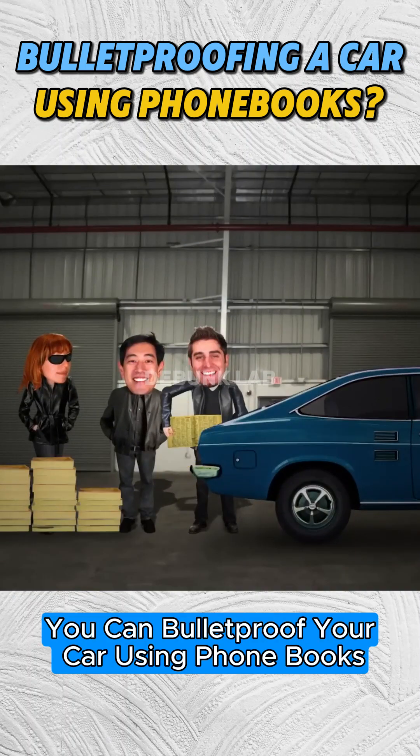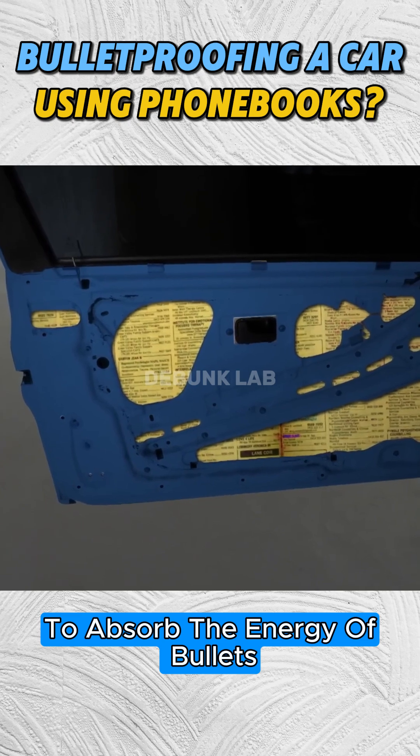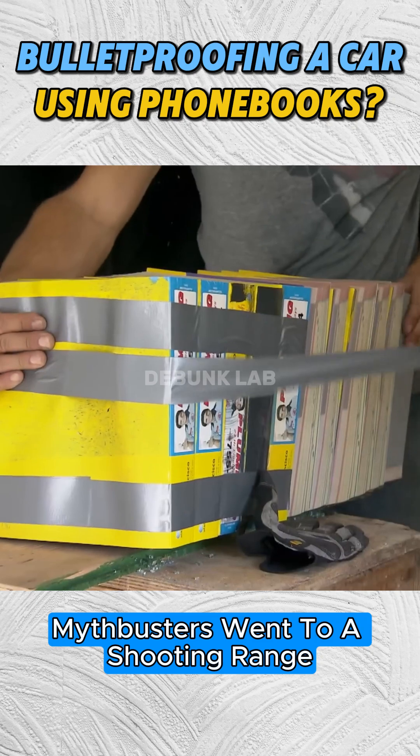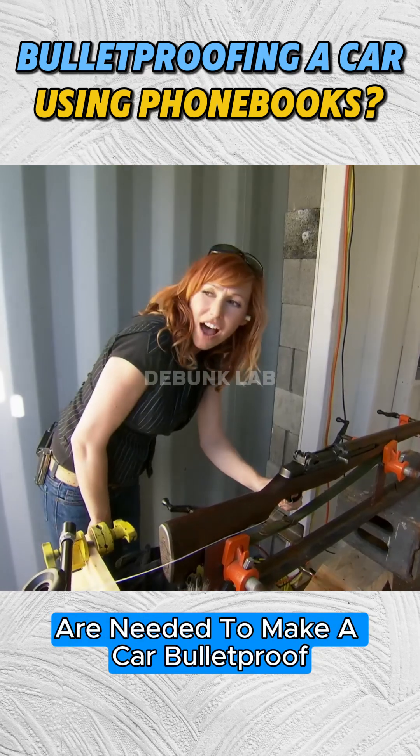There is a myth that you can bulletproof your car using phone books. Is it really possible to absorb the energy of bullets using only stacked books? To test this, MythBusters went to a shooting range to measure how many layers of books are needed to make a car bulletproof.